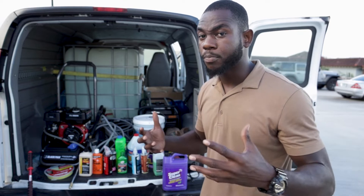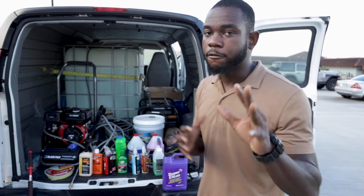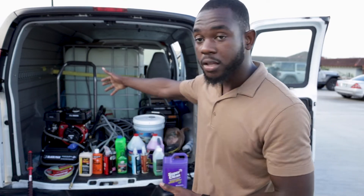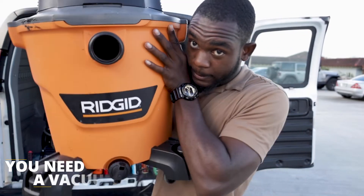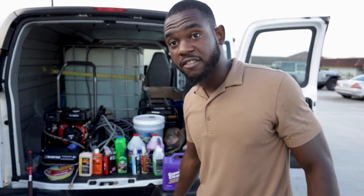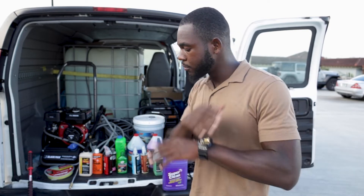If you want to be faster you can get a bigger electric pressure washer, but it will cost more. You also have the option of a regular gas pressure washer, which will be a lot noisier. For clients in neighborhoods who complain about noise, the electric one is much quieter than the gas Black Max I have. Now, with your generator you can also power your vacuum — which is the fifth essential. You need a vacuum to clean the car. You can use a brush and bang the mats, but it's not going to be as clean as using a vacuum. If you're a detailer, you already know — there's no debate.